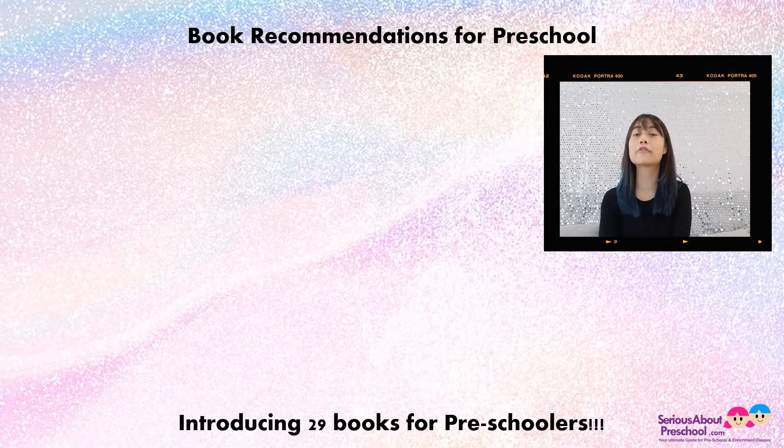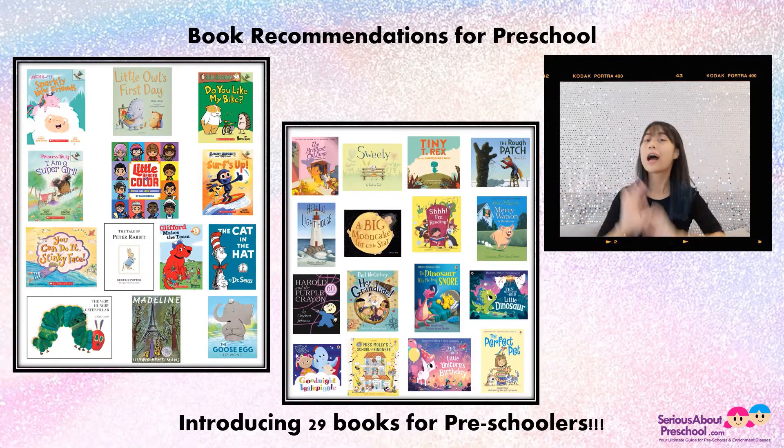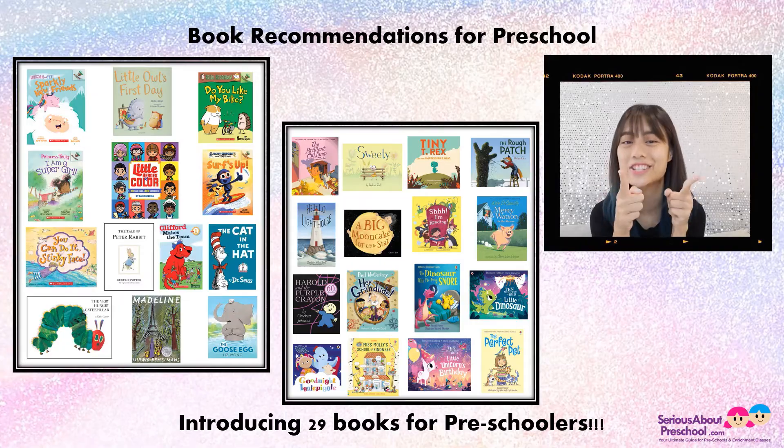Hey mommies, daddies, and kids, have you explored the books I recommended you and your preschoolers in the previous episode? I hope you did. Today, I'll be recommending a few more books to you. You are indeed spoiled for choices. Let's get started, shall we?